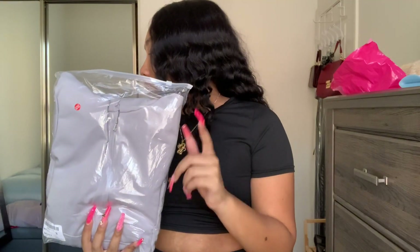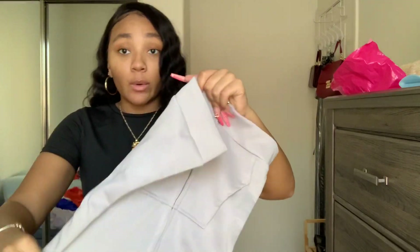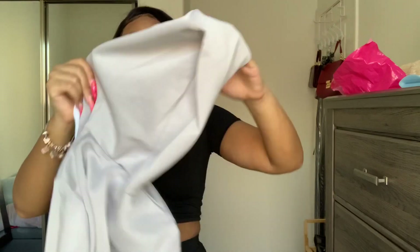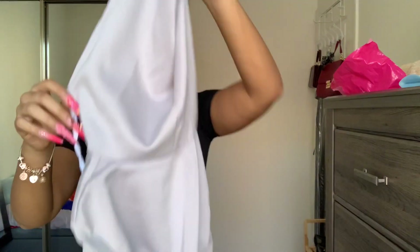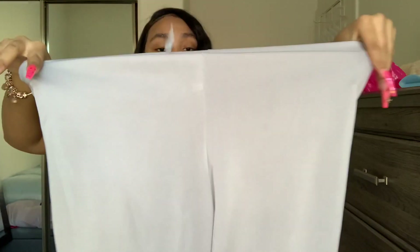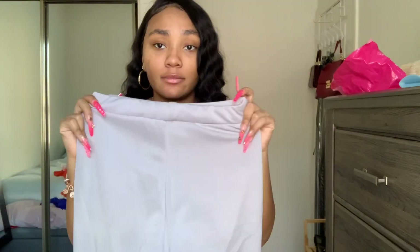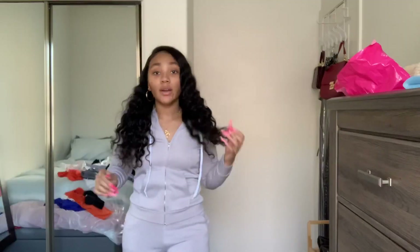This is another two-piece set — a gray hoodie and sweat set, nothing too major. I'm gonna try this on for y'all. The interior is very nice y'all, very nice. Like I said, it is thick so you don't want to be walking around with this on right now. This is the jacket, and then these are the pants — they're cinched. I usually don't like cinched pants, but might as well give it a try. The material does not feel cheap at all.